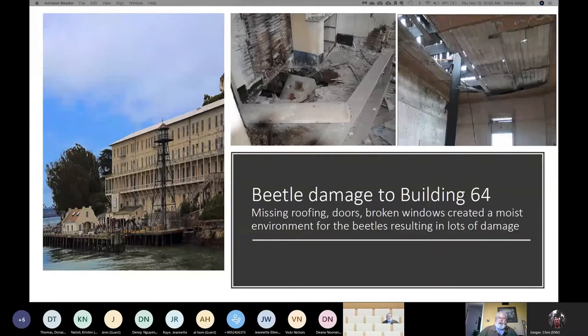These beetles like very moist conditions. We don't think there was much activity when the prison was in operation. But once it was closed, because folks came through and doors were broken, it wasn't until recent years that we started shuttering a lot of these buildings and addressing these issues — because it is just so extremely expensive to do work out there.